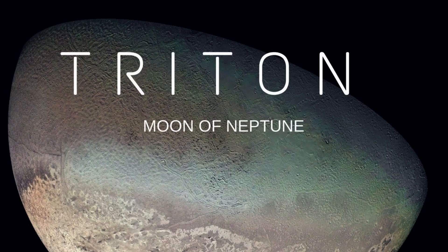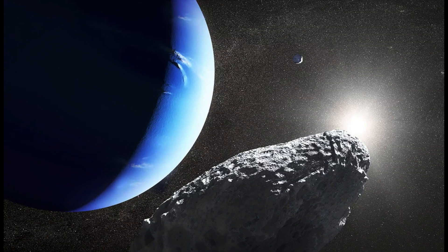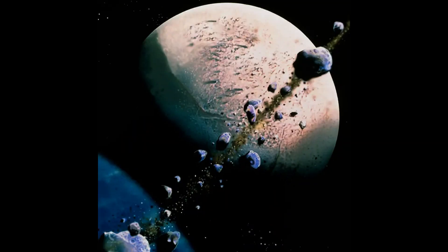Triton. Triton is the seventh largest moon in the solar system and the largest moon of Neptune, with a diameter of about 2,706 kilometers, or 1,680 miles. Discovered in 1846 by English astronomer William Lassell, Triton is the only solar system object known to have active geysers that hurl material into space.